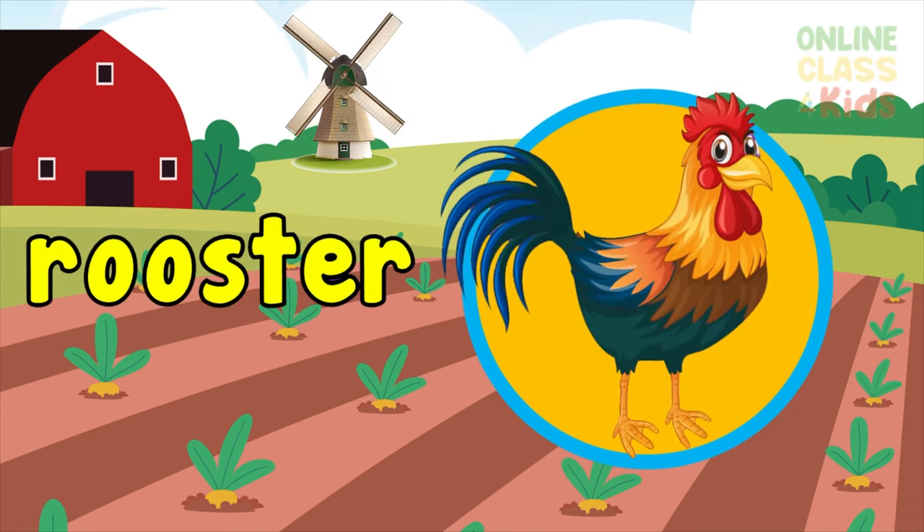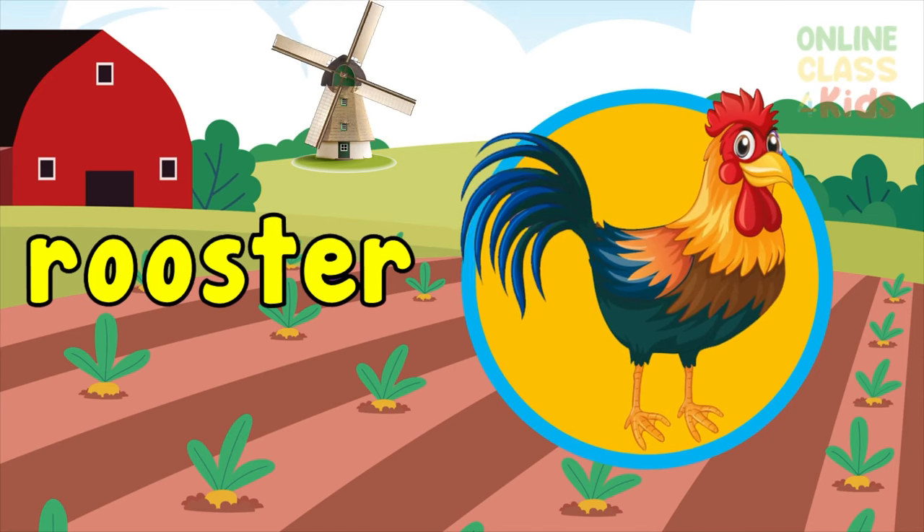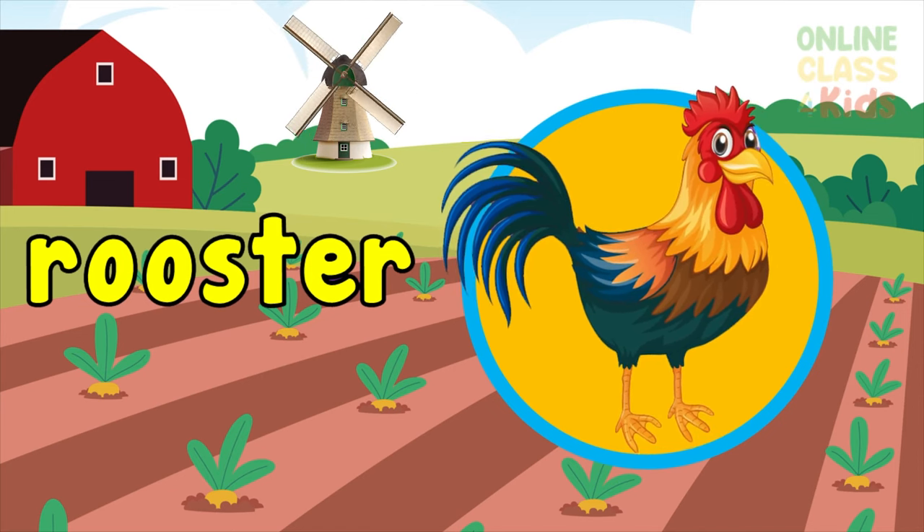Now, here's a rooster — an adult male chicken. Say rooster.